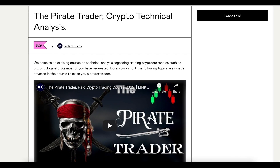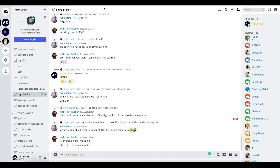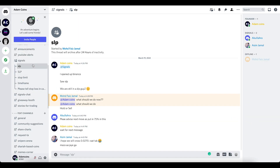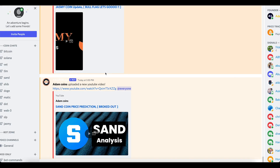Do you want to learn technical analysis? I have a discounted price today — it's the last day. Take this course, guys, because you need to understand how to trade. I need serious students; if you're not serious, it's not for you.